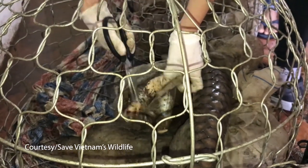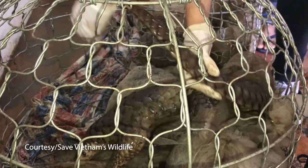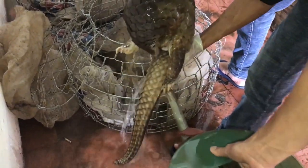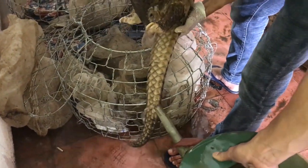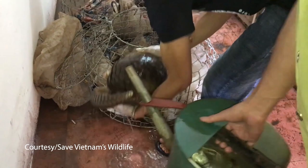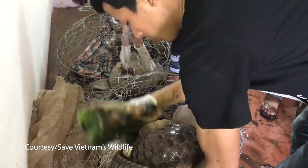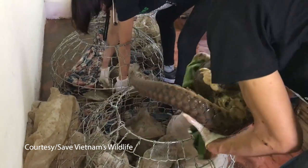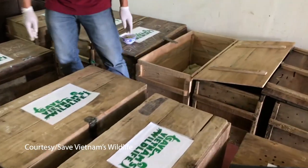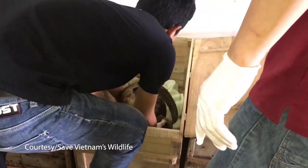Pangolins are considered to be the world's most trafficked mammals. A shipment of pangolins destined for the Vietnamese market was intercepted by conservationists from Save Vietnam's Wildlife, and incredibly these pangolins were rescued alive. In 2014, the IUCN placed all eight species of pangolins on the red list of the world's most threatened animals. Researchers estimate that in the last ten years, poachers have killed and illegally trafficked over a million pangolins.